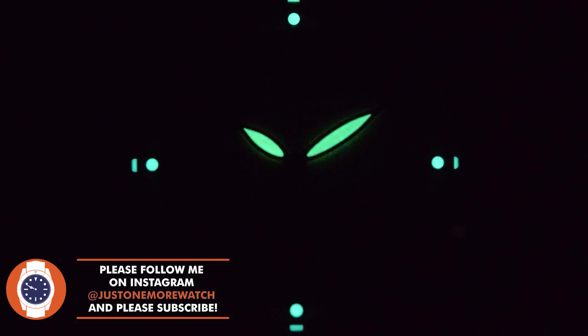There is some lume, but there isn't much lume. They're actually going to change from C3 to BGW9 for production units. I hope they also put a few more layers of lume on the hands, particularly for production units, because as it stands it's not very good. On this style of watch, I guess any lume is a bonus — it's probably best to think about it in those terms.